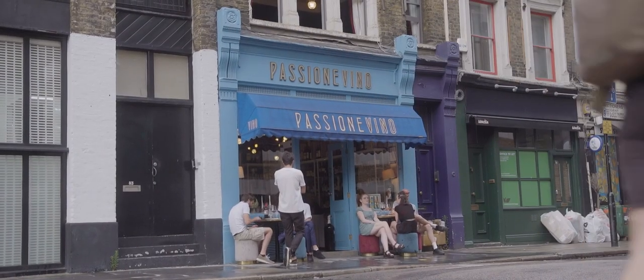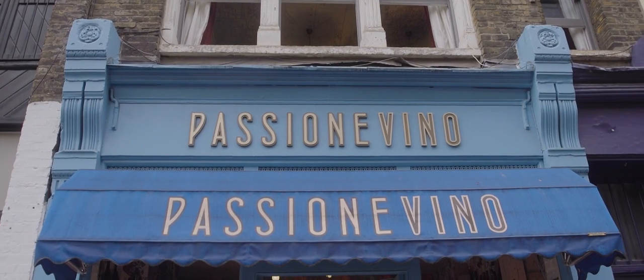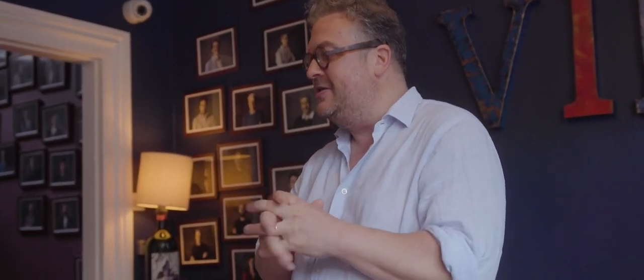A hop, skip and a jump further into Shoreditch is wine bar and bottle shop Passione Vino, and its name just about sums it up. Welcome to Passione Vino — this is THE Italian wine place, nothing short of that. I just need to understand, more or less, the flavour and style that you like. Wine buff and legendary host Luca Ducey opened the secret little three-floor bolt-hole on Leonard Street in 2013.